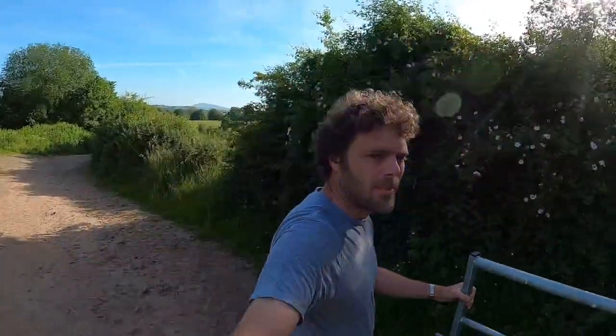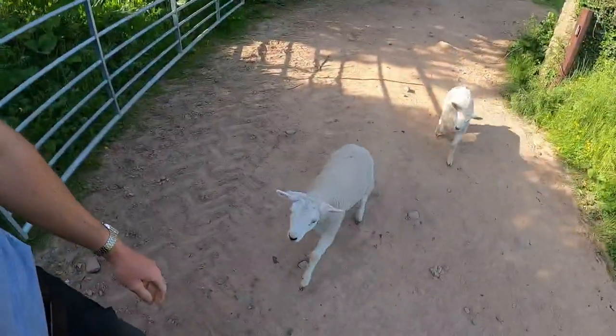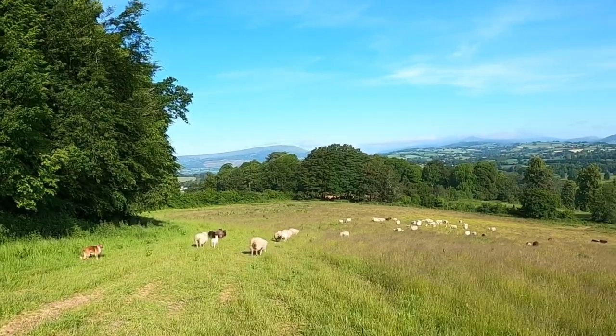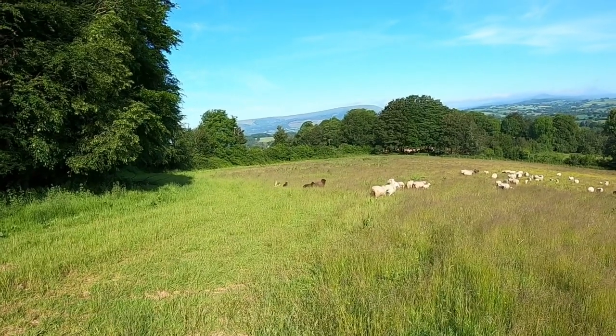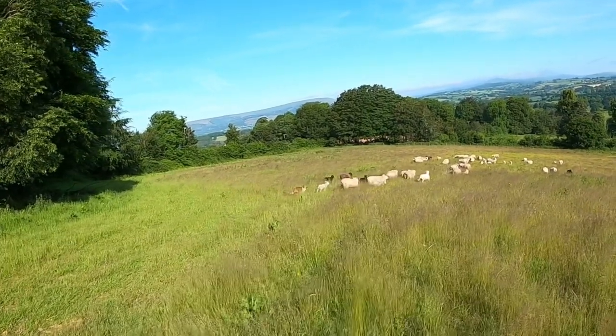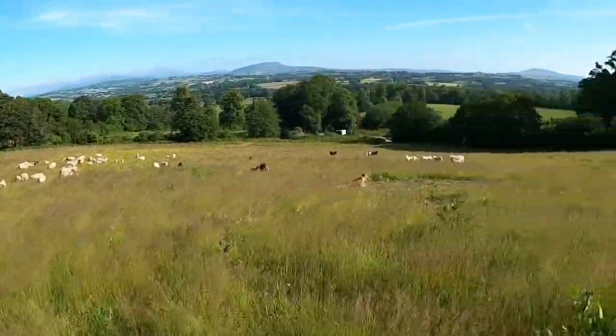Hi guys, today we're shearing. We've set up a run of hurdles down into the barn — there's not really anywhere much they can go unless they skirt off around into the spare barn, but I don't think they're going to do that. Here are our two little pet lambs, hello girls. What we'll do now is Bob and I'll go up and around and bring everyone down. Julia and Jessica are down the bottom just making sure we don't get anyone coming through on the footpath, moving hurdles and letting them go wherever.